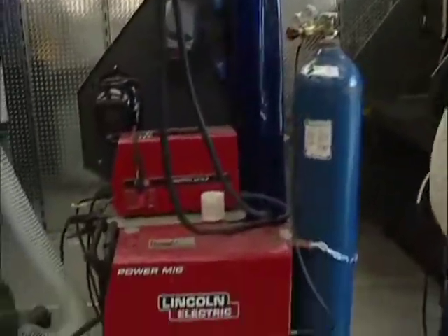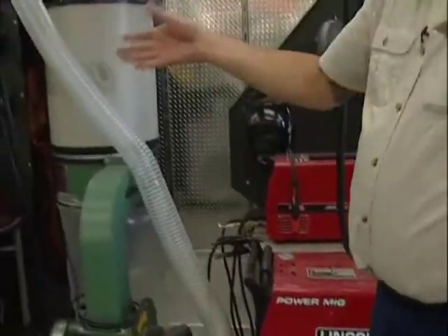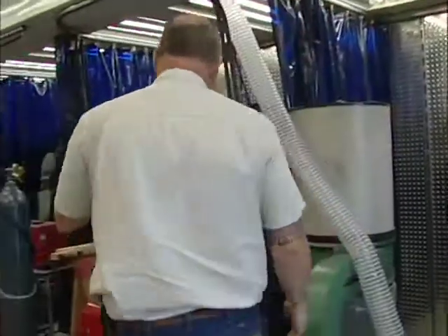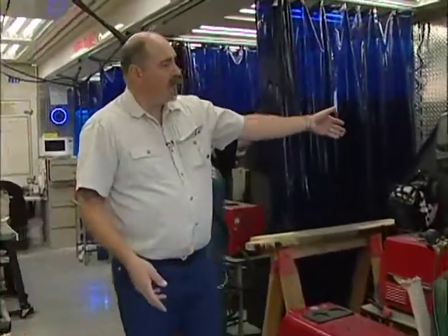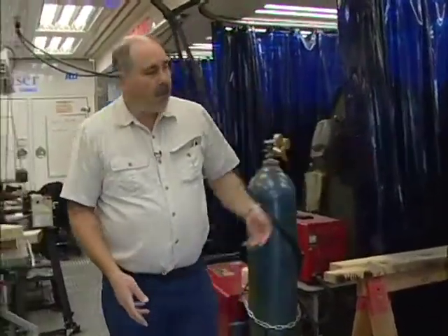What I've done in the trailer here is basically broken into three components. The first component is going to be the welding area here, and this takes up half of the trailer. We have state of the art, industry standard Lincoln equipment here, with a variety of different kinds of welding that the students can be engaged in. We have our downdraft tables that takes care of the fumes for us.